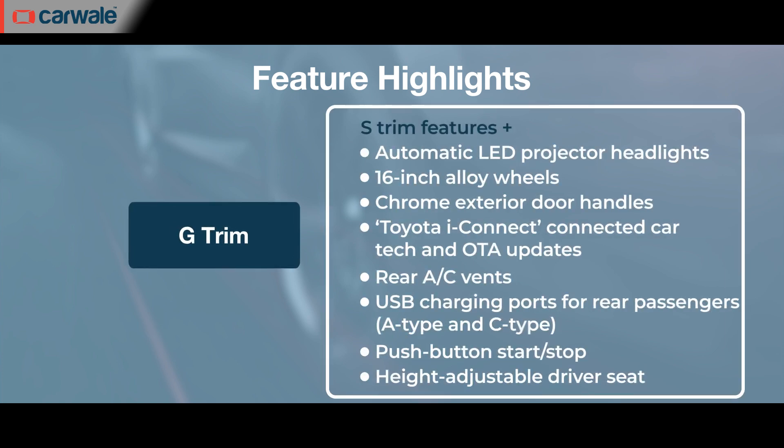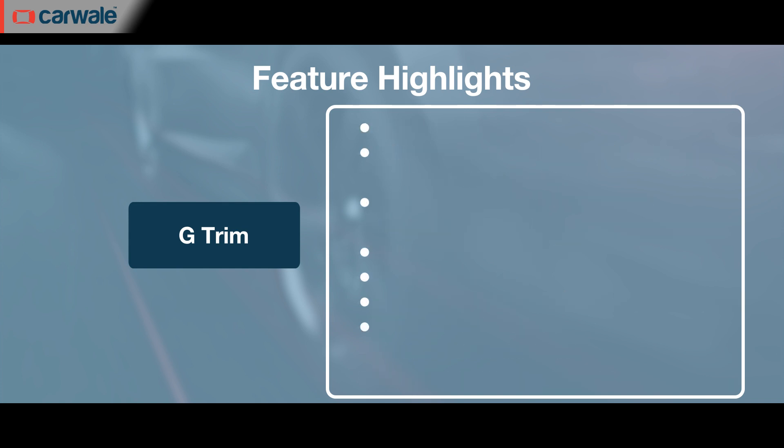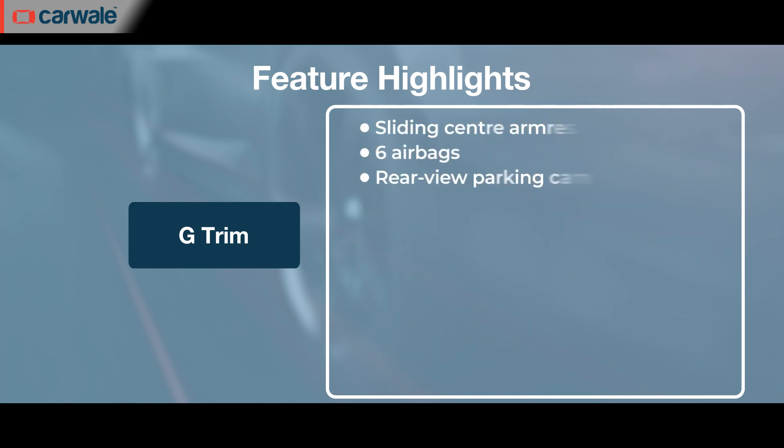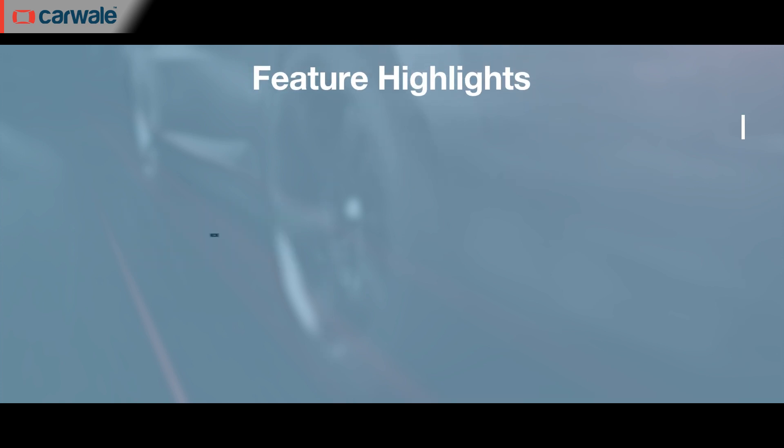In the G trim, features added to the list include 16-inch alloy wheels, LED projectors, auto headlamps, rear wipers, a colour display for the instrument cluster, a 7-inch touchscreen with Android Auto and Apple CarPlay along with voice commands, six speakers, push-button start/stop, rear parking camera, tilt and telescopic steering wheel, height-adjustable driver seat, rear AC vents, 60:40 split seats, a fast USB charger for rear passengers, and Toyota's connected car tech.